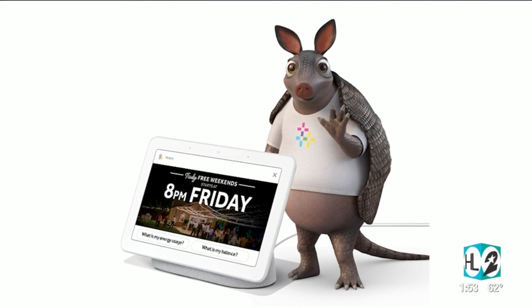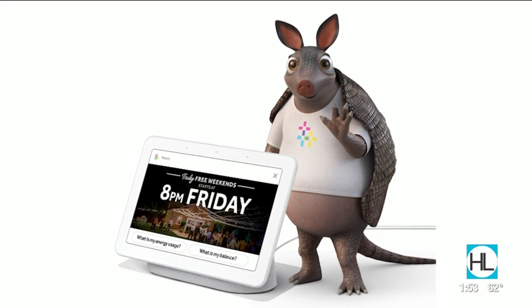Let's talk about this Truly Free Weekends plan, because that's pretty cool. Starting at 8 p.m. on Fridays, you're not charged a dime. Weekends are free — no additional charges at all. It really fits the lifestyle of our customers. We talk to customers a lot before developing these plans. Customers are working during the week but don't want to be stressed on the weekend. By providing free energy, it's just one less thing to worry about.